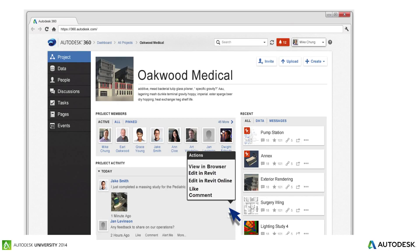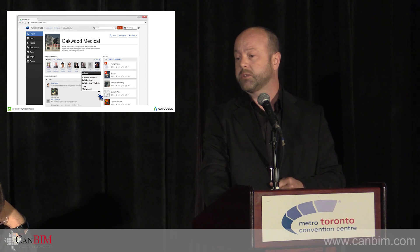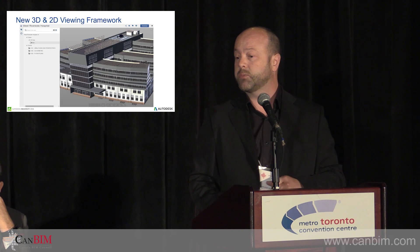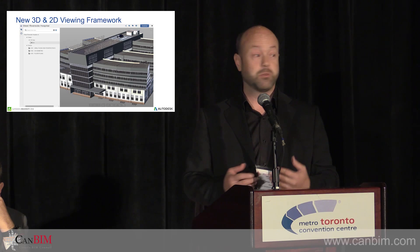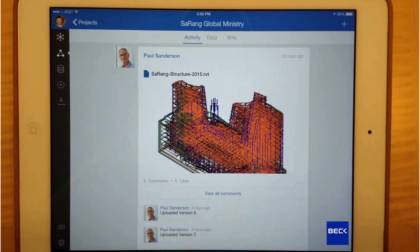Maybe you're like me — you're at a coffee shop, you get a notification from Jake that he's just updated something, and you have your phone or iPad with you to view that model right in your browser. The nice thing about a tool like this is you're not inundated with how to install software — just launch the browser, view the model, view the drawings, view the document. That's the cloud sharing capability within A360 product services.